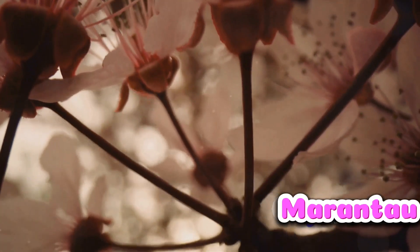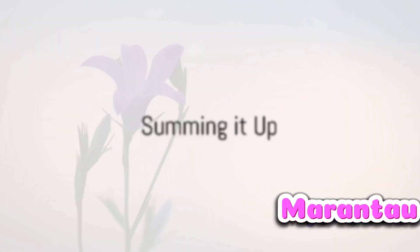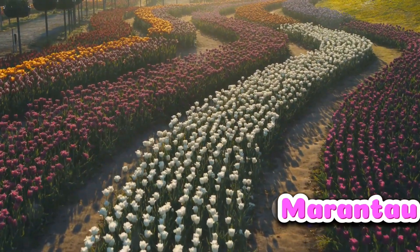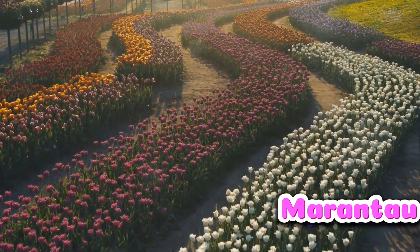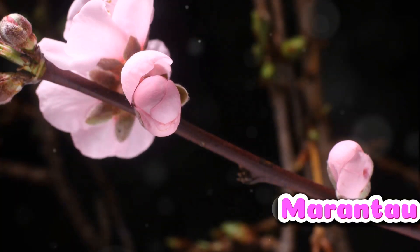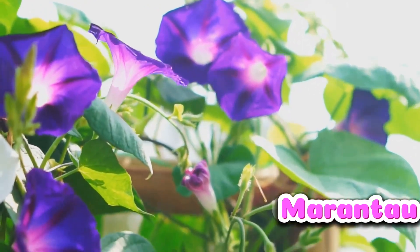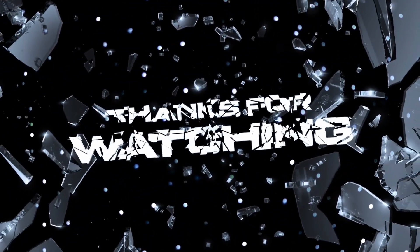To wrap things up, why do flowers bloom in the morning? It's all down to the cooler morning temperatures and the high levels of humidity. These two elements work in harmony to trigger the blooming of flowers, creating a spectacle of nature's beauty for us to enjoy. The morning's gentle conditions are just right for flowers to unfurl their petals and show off their splendor. Next time you see a flower blooming in the morning, remember, it's not just nature's beauty — it's nature's science at work.